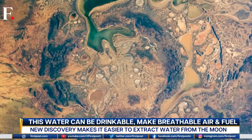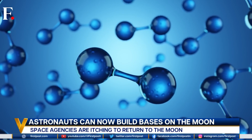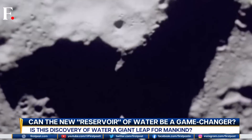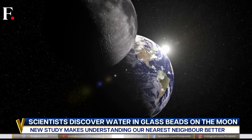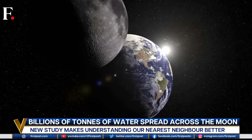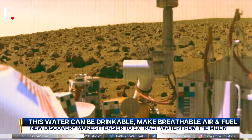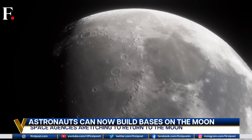Once this water is extracted, astronauts can use it on future lunar missions. The moon can be a habitat for space missions, and astronauts can also build bases on the moon, which they will use to head further into the solar system — something like a base for missions to Mars and beyond. This information does not come as a surprise, as there have already been hints that the moon is not a wasteland.